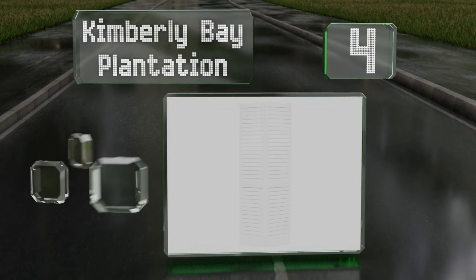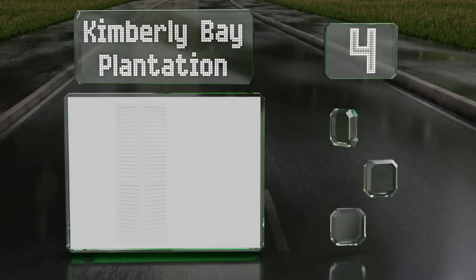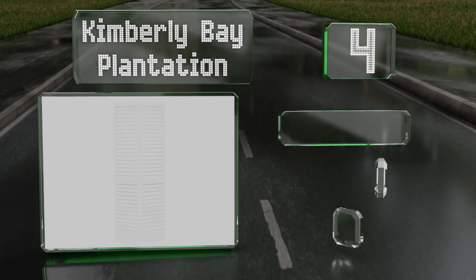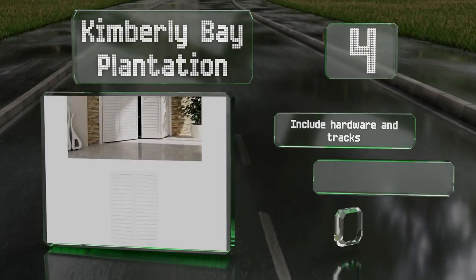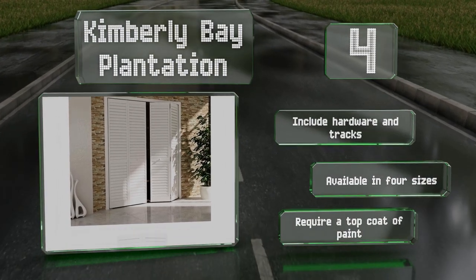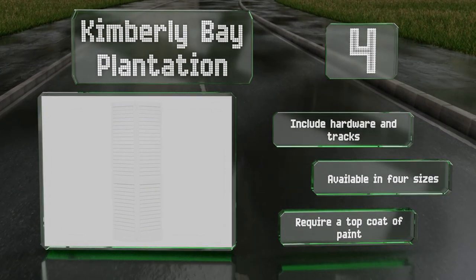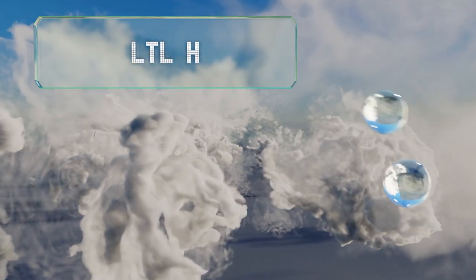At number four, with modern clean lines, the Kimberly Bay Plantation allow for good ventilation and would make an ideal choice for laundry rooms. The louvered panels have two-inch wide slats and come pre-finished in white primer. These arrive with hardware and tracks and are available in four sizes, however note that they do require a top coat of paint.